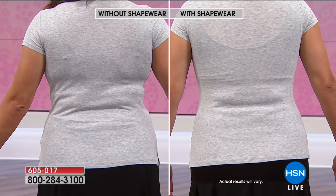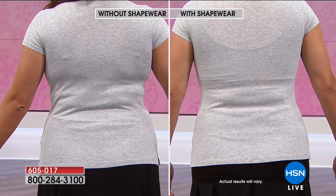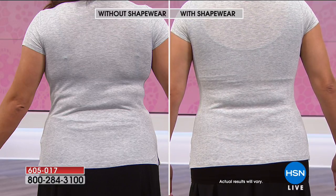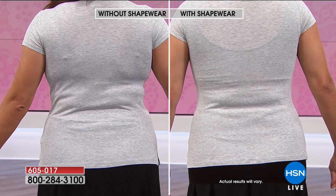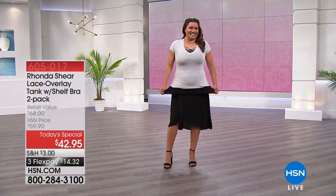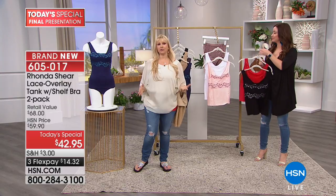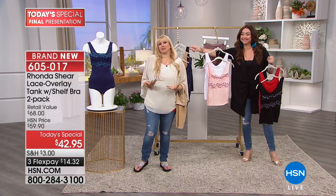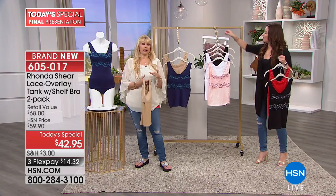This is just getting rid of any lumps and bumps. In the before, those bra straps create what you might call a 'double bubble' — something's going on in the back. But in the after, she's completely smooth, completely comfortable. That's what we want to see — it's just a pretty girl in a pretty outfit. We don't want to take away from it. Completely smooth across the back.